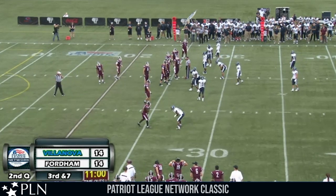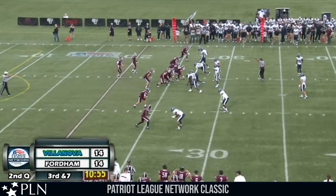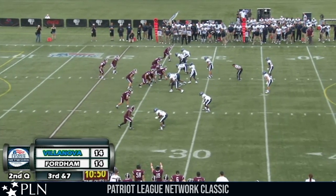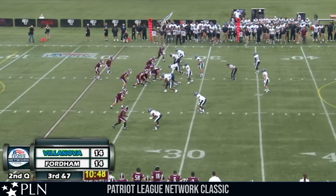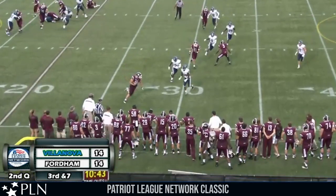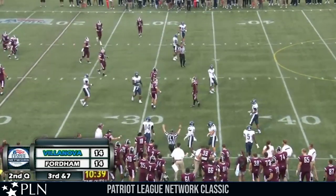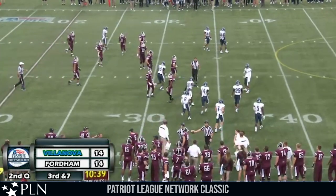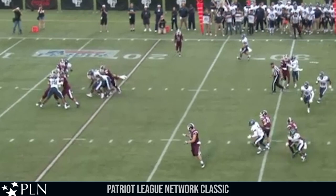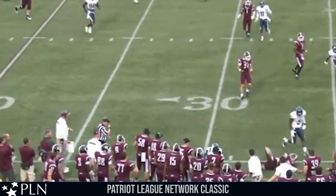Third down and seven from the 26 of Fordham. Two receivers wide right to Bucky Jones just inside the numbers, Brian Wetzel just inside the hash mark. Kneebrick in the gun, standing next to him is Carlton Kuntz the redshirt senior running back. Taking the snap, back to throw, looks, throws right — Dan Light catches it at the 26, busts forward across the 30, brought down at the 34-yard line close to the first down marker. On third and seven it was a little leak play to the right side for Dan Light — he made the catch, barreled down, came close to the first down marker.